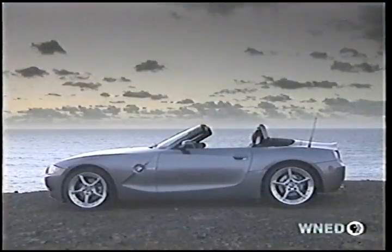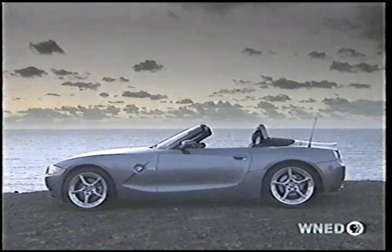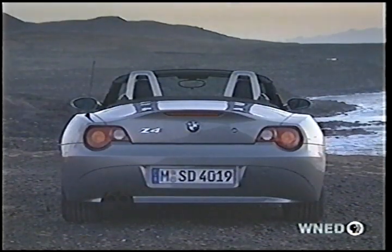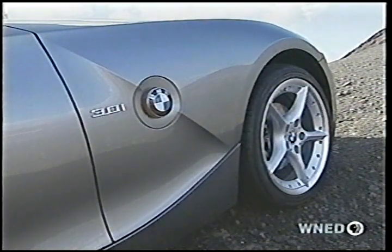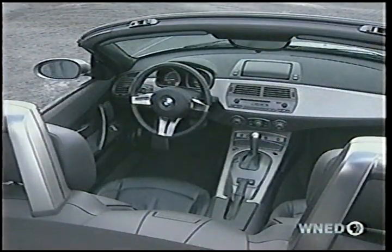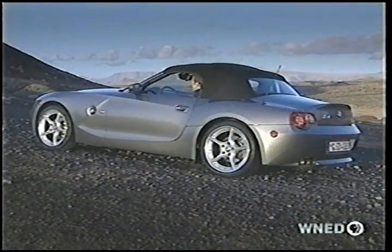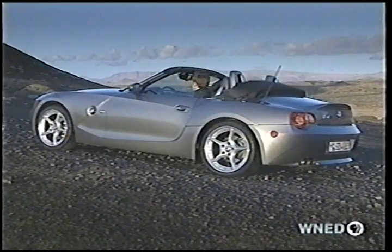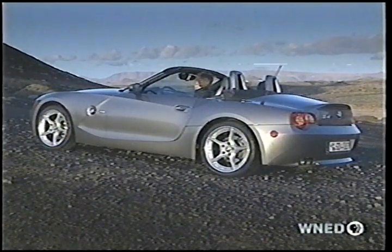The Z4 rides on an all-new chassis. Wheelbase is longer, the track wider, and the suspension has been extensively revised. There's also a choice of 16, 17, or 18-inch wheels. There's a new level of refinement in the Z4's cockpit as well. Both manual and power tops are offered, guaranteed to put your head in the wind almost as quickly as you can say 2003 Z4.